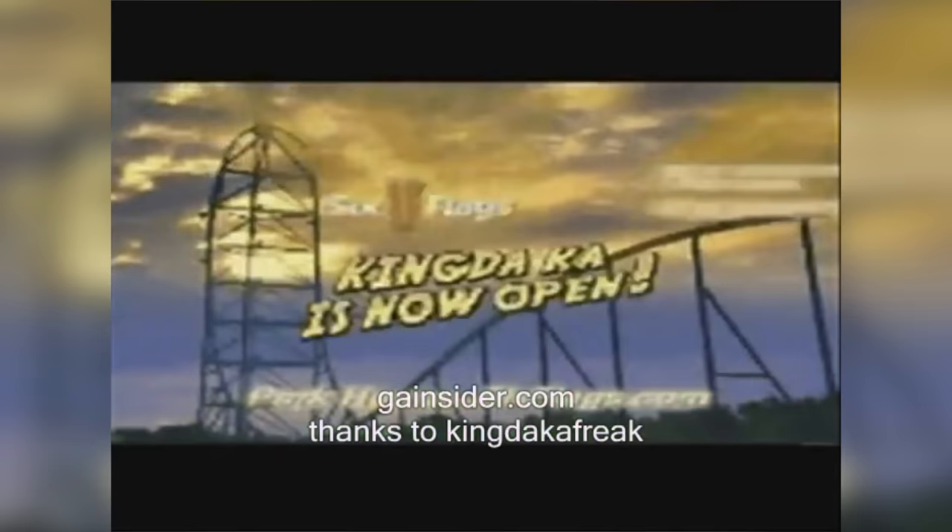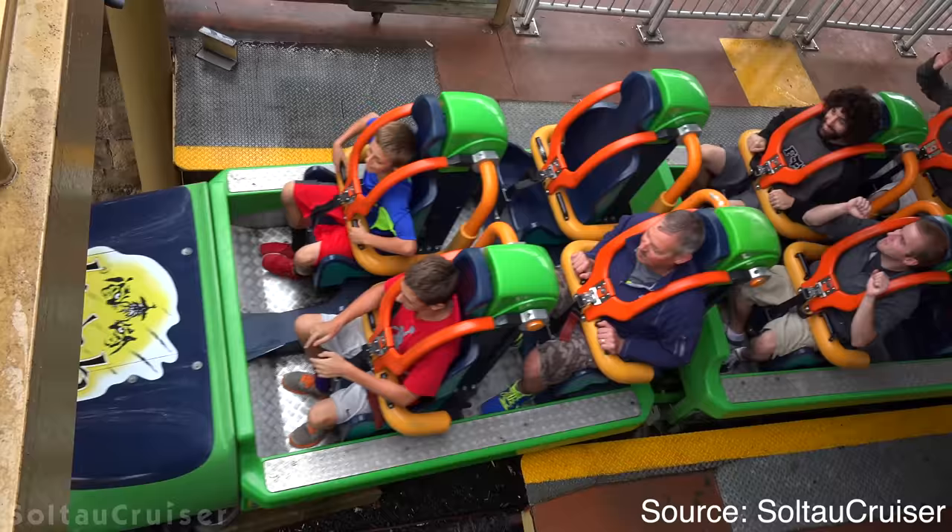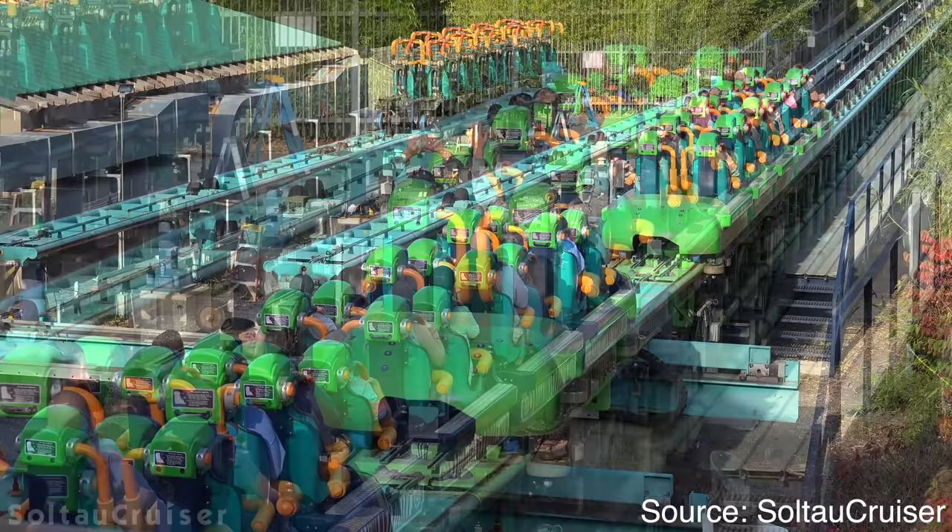Buy one, get one, free admission Monday through Thursday with a can of Coke. Don't wait, ride Kingda Ka today. Well, Kingda Ka may be open and loading trains when you visit, but the ride is closed very often, so good luck.